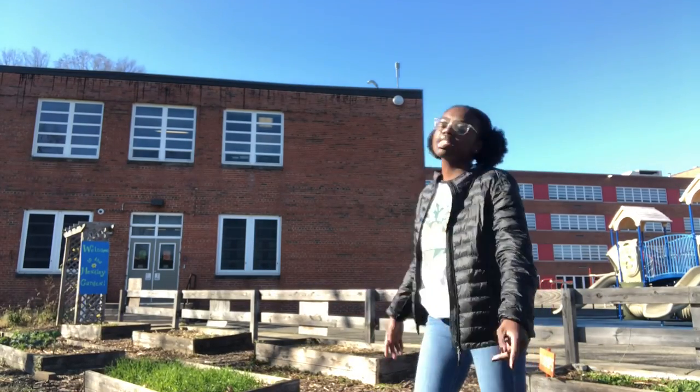Hi Henley Hornets, it's Miss Rita and this week I'm at your school garden to give you the winter garden tour. So let's see what's growing in your school garden.